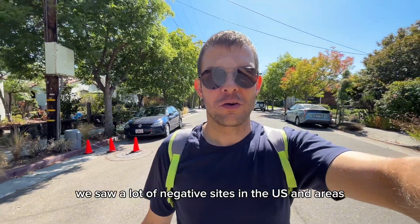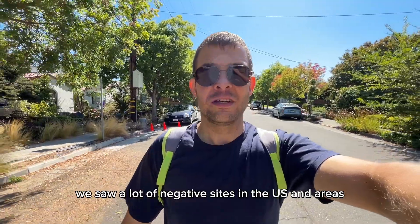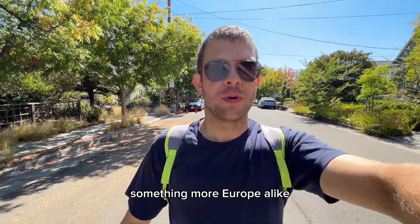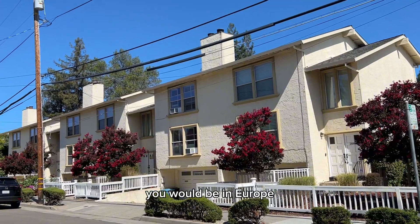During our travel we saw a lot of negative sides of the US, so it's also nice to see something more Europe-alike. Even some of the houses kind of look like they would be in Europe.